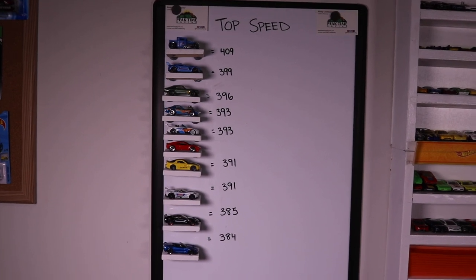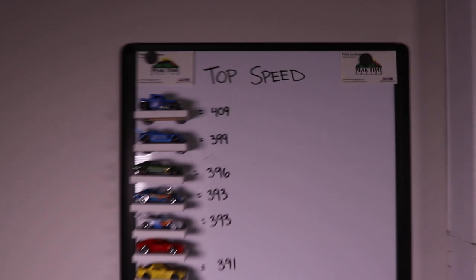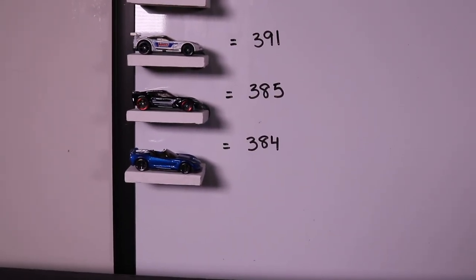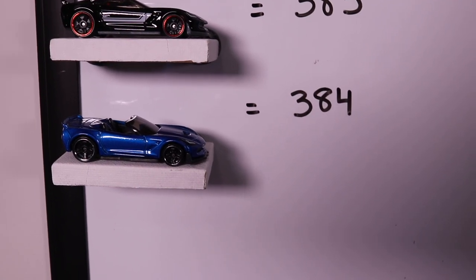Just to remind everyone, this is what our top 10 list looks like. We've got the Bone Shaker at number one spot, and all the way at number 10, we've got the Corvette C7 Z06 Convertible. 384 is the top speed to beat to make it onto our top 10.